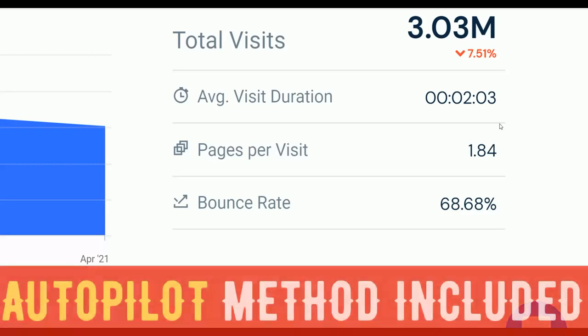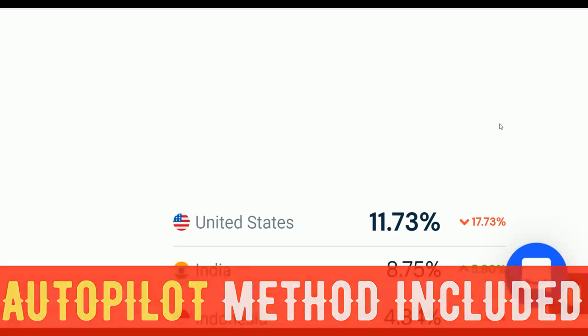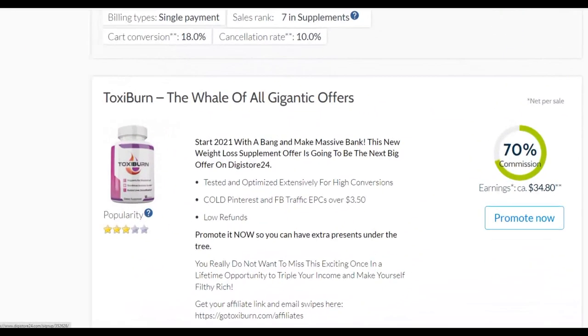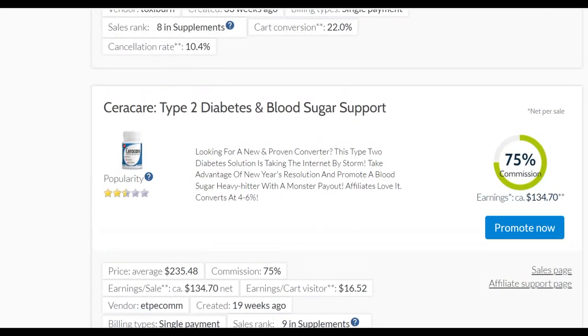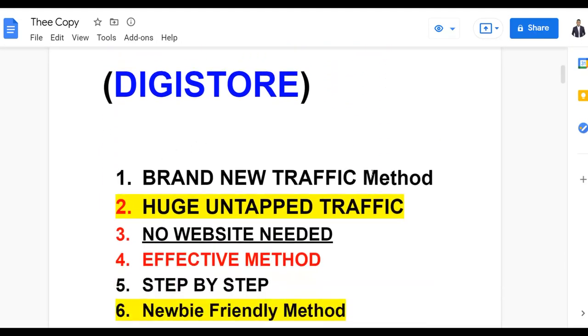Most of this traffic is coming from top countries like the United States. Pay very close attention — watch step by step to the end and take action on this method. You can start making some easy money on complete autopilot. There are thousands of products on Digital24 that you can promote, and I'm going to show you guys one of the easiest ways to get traffic on autopilot. This is a brand new, huge and untapped traffic source that many people don't know about.